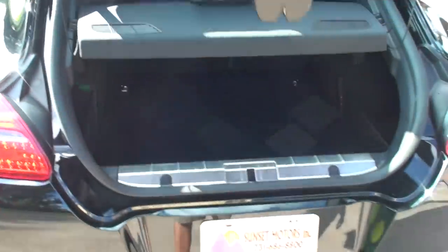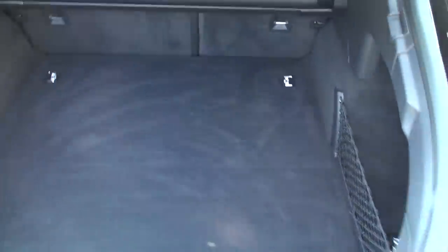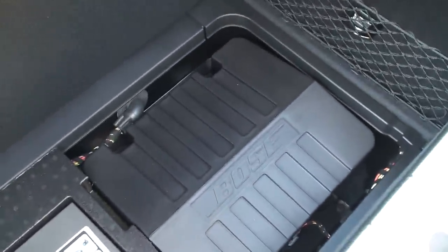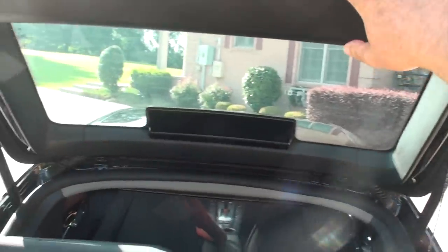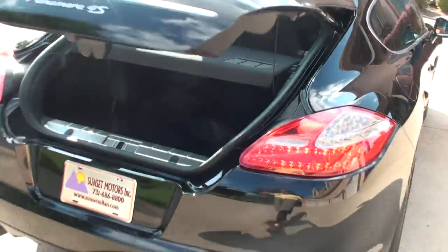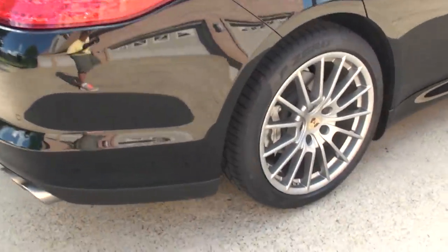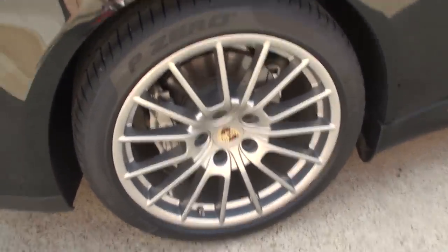It's got a power rear hatch. Plenty of space for a sports car, and the back seat lays down forward if you need some extra space. There's your tool kit, and that's the Bose sound system amplifier. You can open and close it with the remote or the buttons. It's got nice LED lights. The wheels are free of marks — like I said, they're brand new Pirelli P-Zeros.